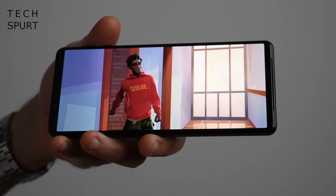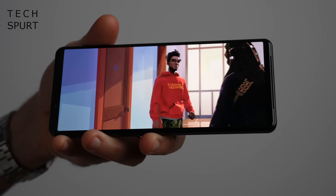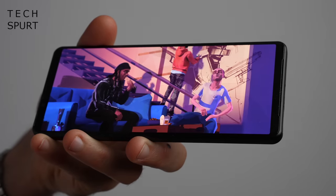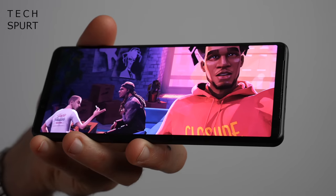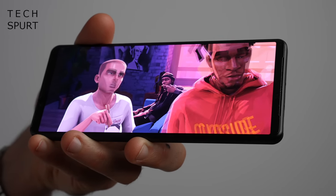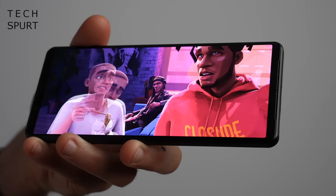Sony's Creator Mode is automatically enabled for supported apps, tweaking visuals so you see exactly what the director intended — cinephiles will appreciate it. The well-balanced stereo speakers pump out clearer sound than previous generations thanks to a redesigned enclosure that reduces vibration. All of Sony's usual audio tools are on board: Digital Sound Enhancement Engine Ultimate, a 3.5mm headphone jack, hi-res audio support, LDAC, and hi-res audio wireless for Bluetooth streaming.